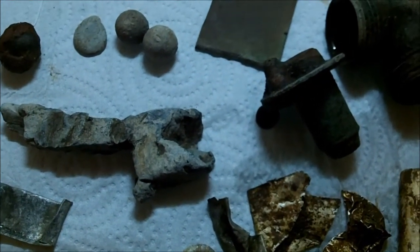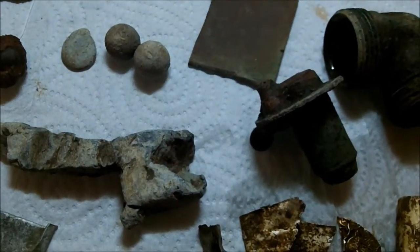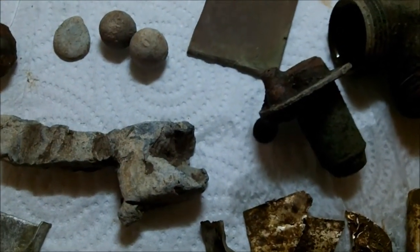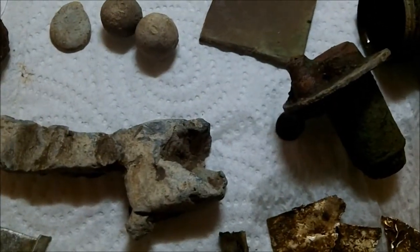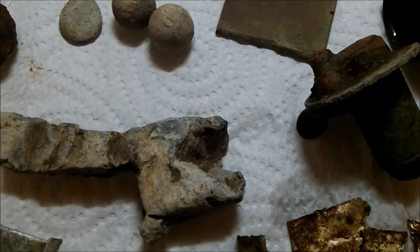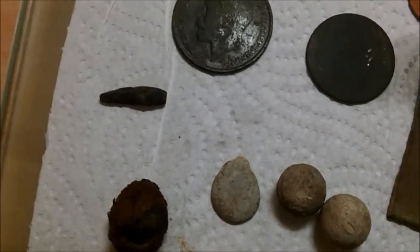Right, back at home now. I'm sorry I couldn't do much filming but honestly it was, I think it was the coldest day I've ever been out metal detecting. It was just too cold to take your gloves off with the minus chill factor and it was windy anyway, so here's what I got.